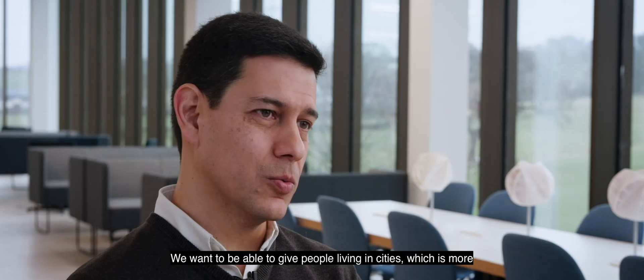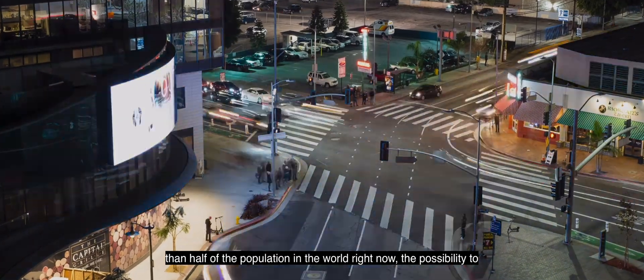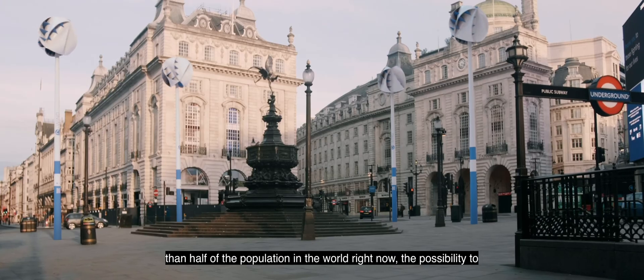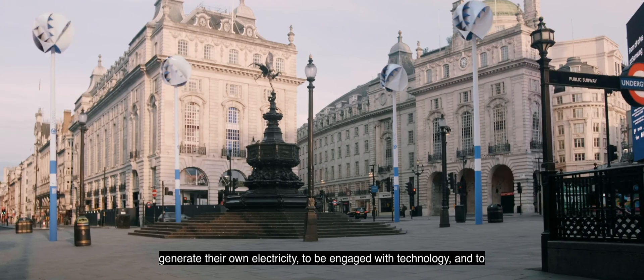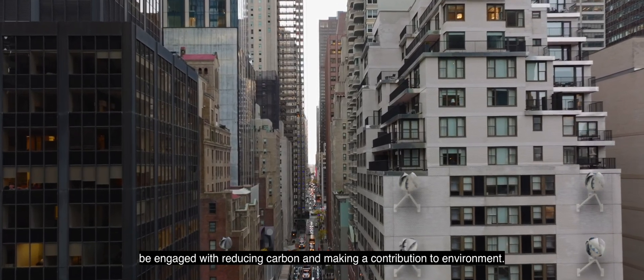We want OWIND to be in cities. We want to be able to give people living in cities — which is more than half of the population in the world right now — the possibility to generate their own energy, to be engaged with technology, and to be engaged with reducing carbon and make a contribution to the environment.